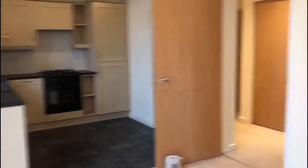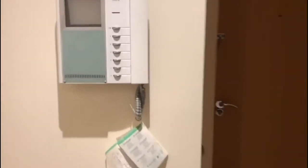We walk into the entrance hallway. We've got an intercom system there, and here is a storage cupboard which houses the consumer unit. There's also another useful storage cupboard there as well.